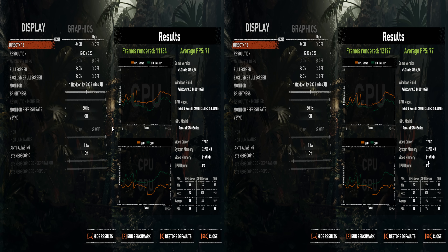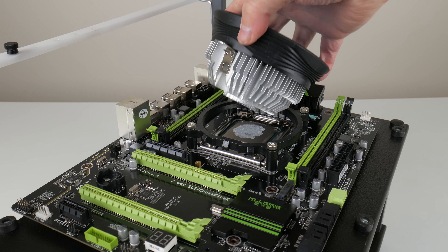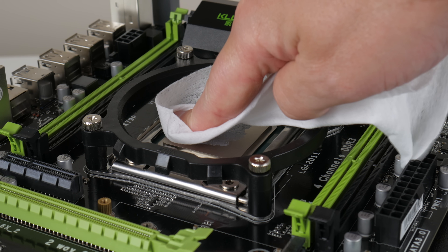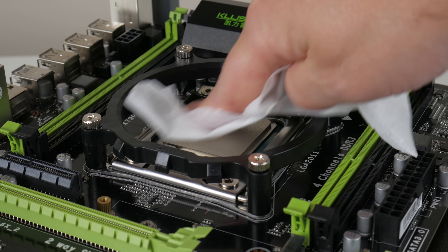There's one more interesting test: hyperthreading on versus off. Running the built-in benchmark of Shadow of the Tomb Raider with hyperthreading enabled and 24 threads, we get an average of 71 FPS at 720p with high details. After disabling hyperthreading in the BIOS, the score improved to 77 FPS. With 12 proper cores, you might as well turn hyperthreading off for gaming. For content creation, video encoding, and 3D rendering, hyperthreading will definitely make a difference.